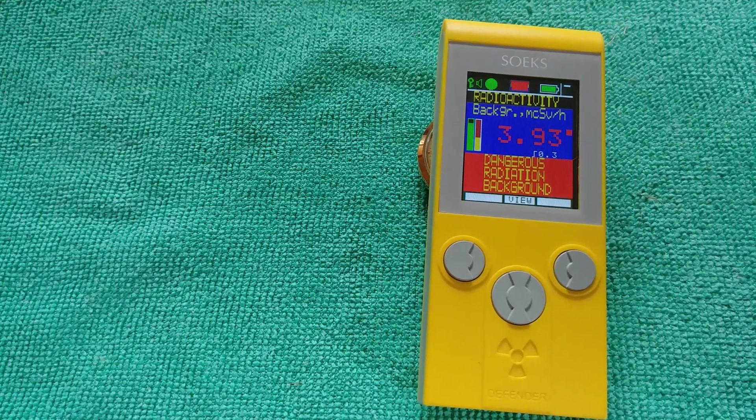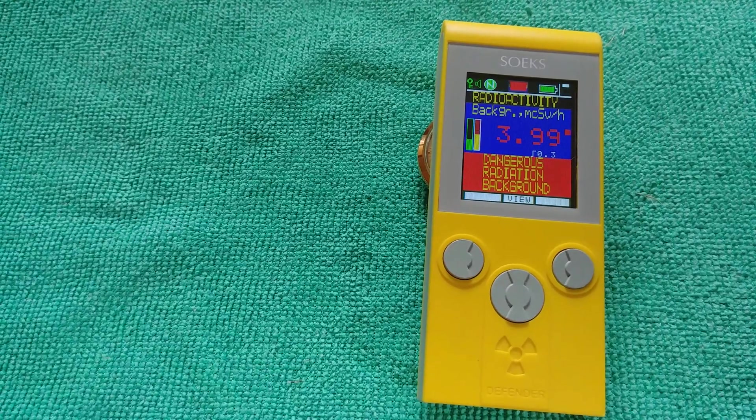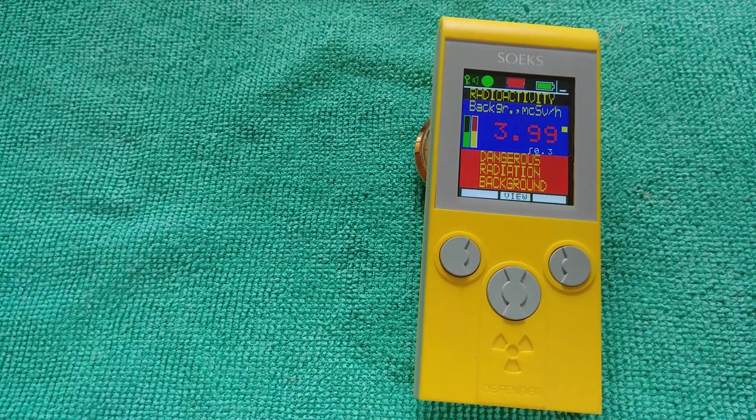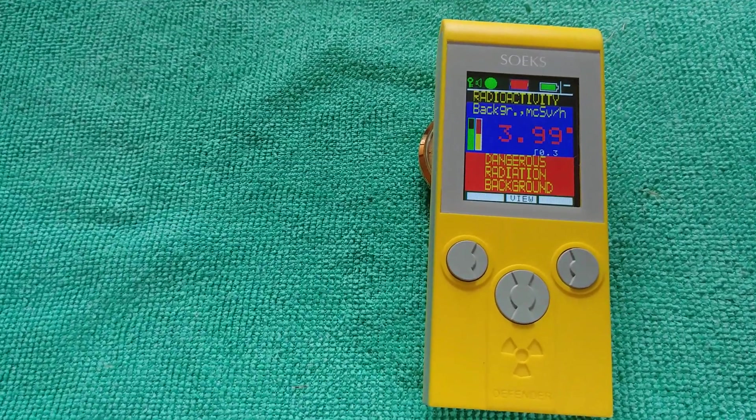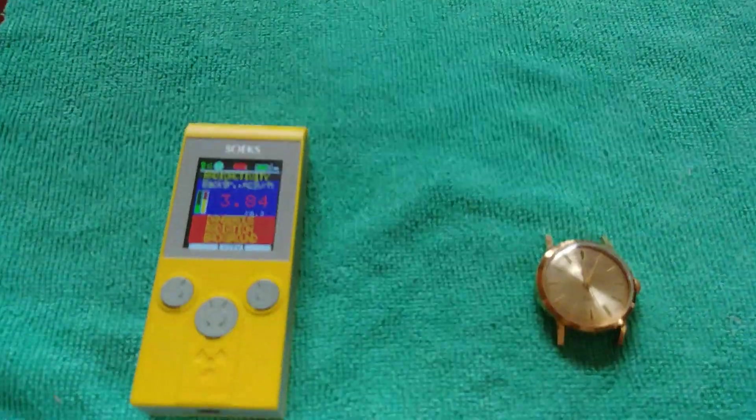I think radium has a half-life around 1,500 to 1,600 years. That's quite a lot longer than tritium's 12, 12½ years. Pretty interesting — which is another aspect of watch collecting.